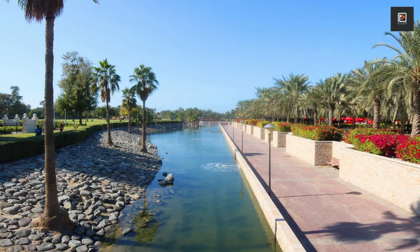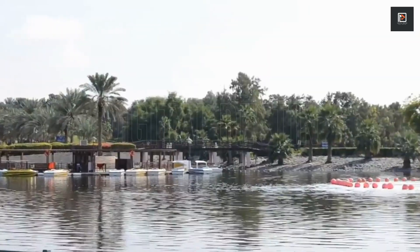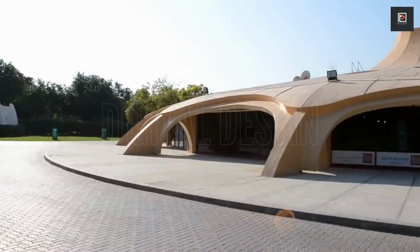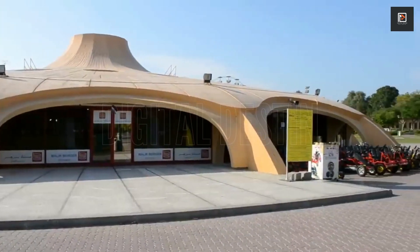Safa Park is open from early morning to late night daily for a modest cost. Picnic places and cafes are available. The park is 12 kilometers from downtown Dubai and borders Sheikh Zayed Road. Parking is fee-based, and Business Bay Red Line Station is a short walk from the park.